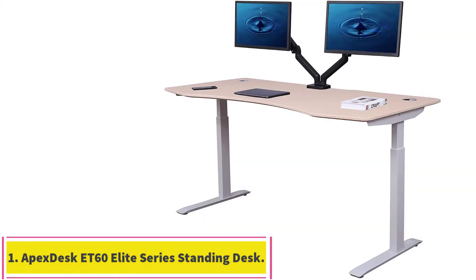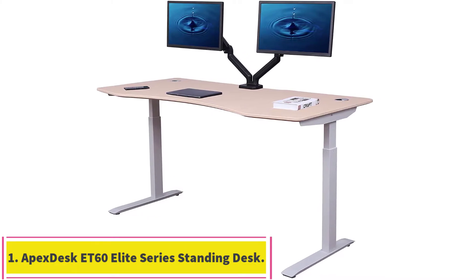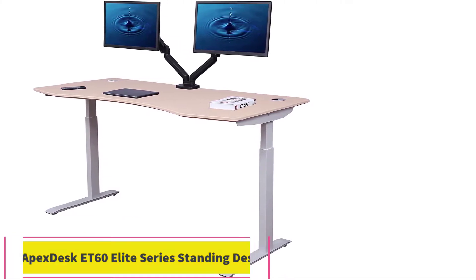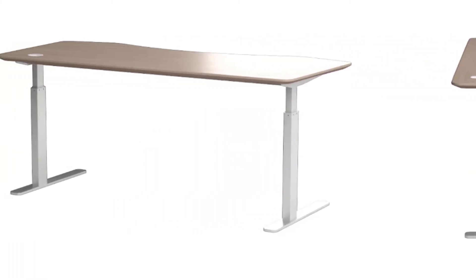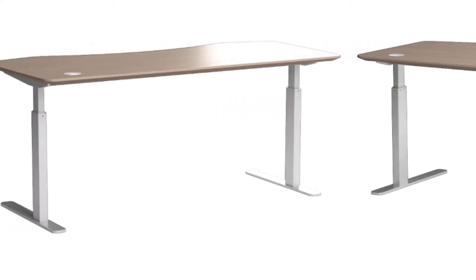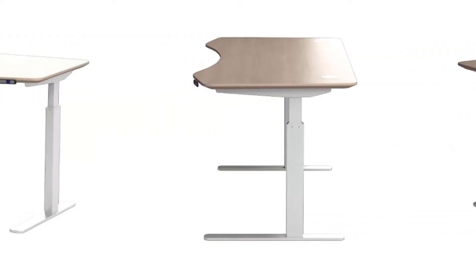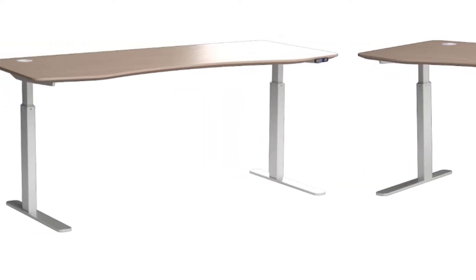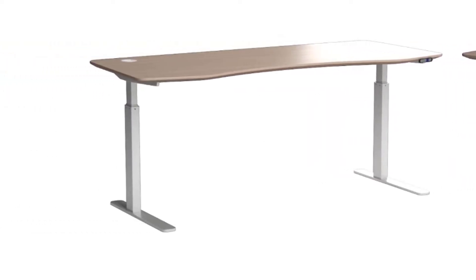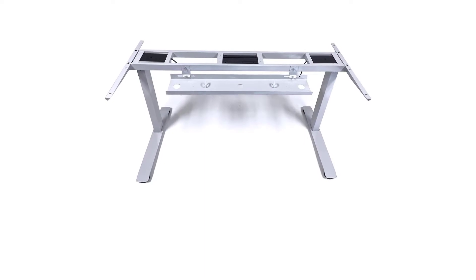Starting at number 1: the Apex Desk AT60 Elite Series Standing Desk. This desk sits at the top of the stack regarding standing desk quality. Apex Desk is known for making visually appealing, high-quality desks that are built for durability.